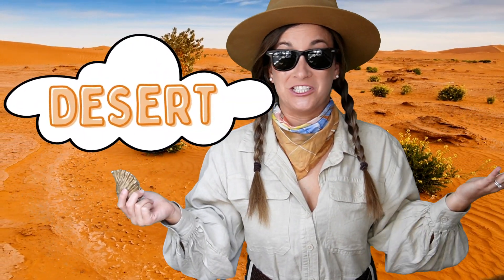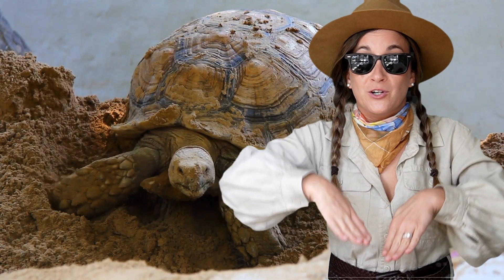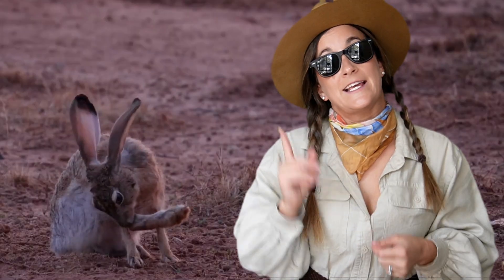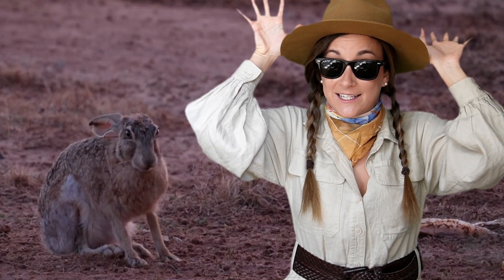First stop, the scorching desert. Deserts are vast arid landscapes with limited water and extreme temperatures — they're like nature's hot saunas. Animals like our resilient friend the desert tortoise live here. It digs burrows to escape the sweltering heat and hide from predators. Desert animals have adaptations that allow them to live with limited water and hot temperatures. This can include big ears to shed unwanted heat, like the desert hare.